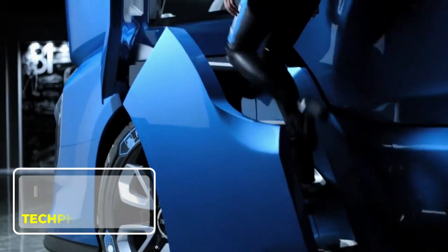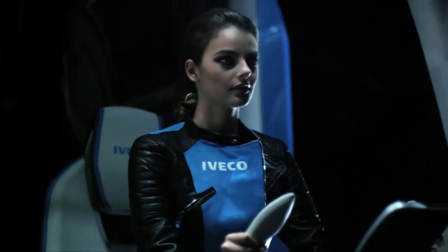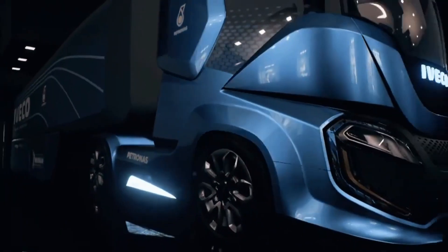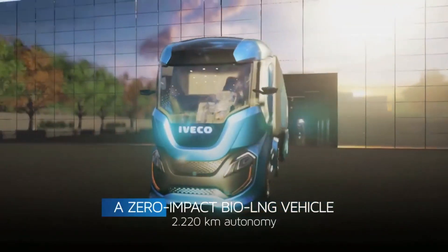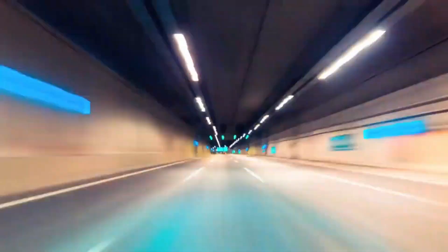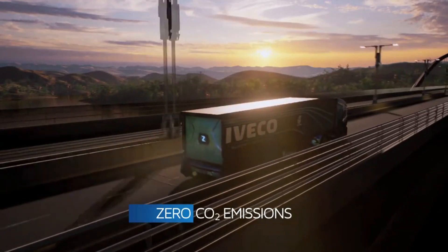IVECO Z-Truck. The IVECO Z-Truck is a futuristic concept vehicle designed to redefine sustainable transport. Unveiled in 2016, it showcases advanced technology and a vision for zero emissions and zero accidents. Powered by liquefied natural gas, it offers eco-friendly efficiency while maintaining performance. Its aerodynamic design minimizes drag, improving fuel economy.